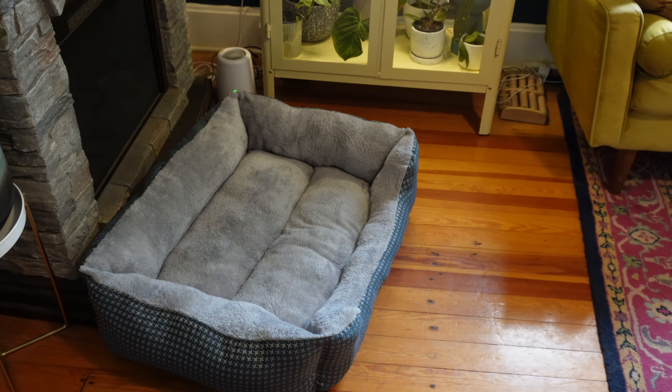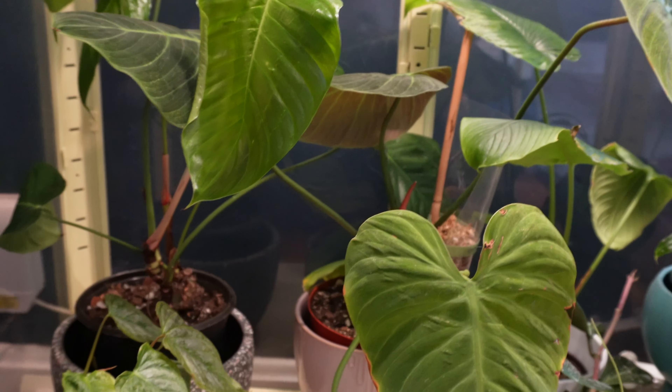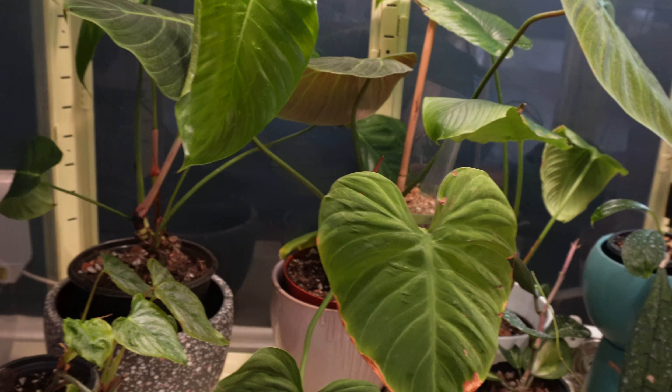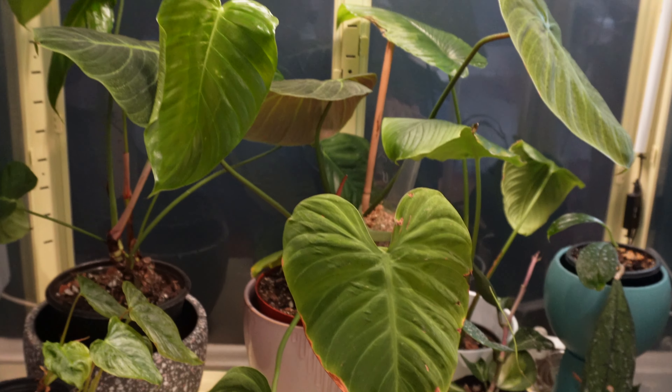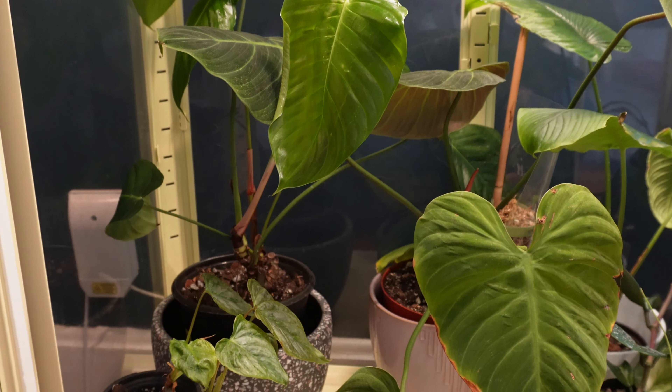So I rearranged this cabinet a little bit. This is no longer just a Hoya cabinet — this tall space on the bottom shelf was just a little bit too valuable for taller humidity-loving plants, so I had to put some of those back in here.